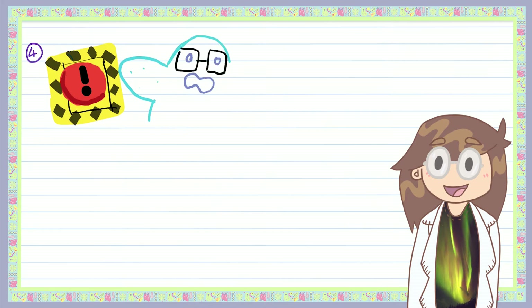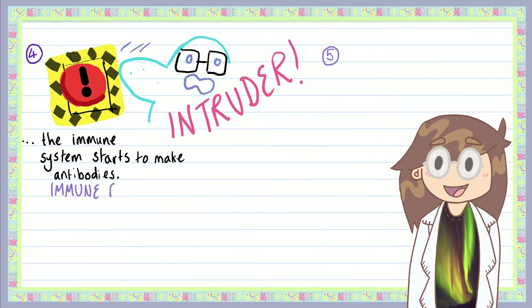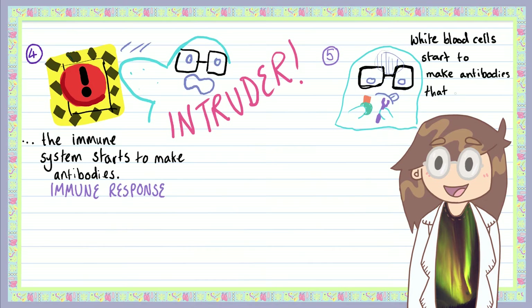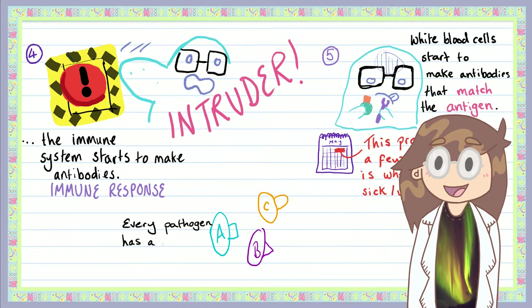If the lymphocyte doesn't recognize the pathogen — meaning it's never infected you before — it triggers the immune response, and a few things happen. White blood cells begin to make antibodies. These are Y-shaped structures with areas that match the shape of the antigen of whatever pathogen is infecting you, fitting together like puzzle pieces. Because the shape of the antibody has to be an exact match to the antigen, each antibody only works on one strain of pathogen. Every pathogen has a slightly different antigen, so making a matching antibody can take a few hours to a few days — this is the time when you feel unwell from your illness.